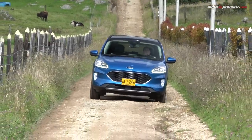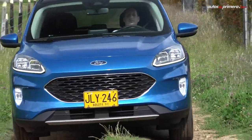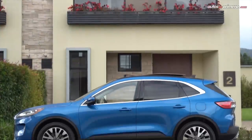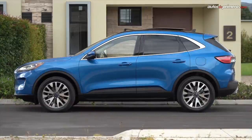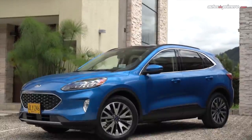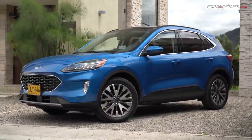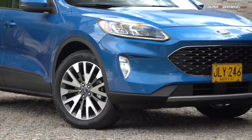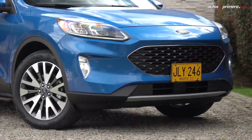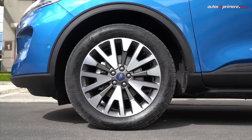Esta nueva generación de la Escape adopta la nueva plataforma modular C2 de la marca y ahora es de mayor tamaño que el modelo anterior, pues mide 4,61 metros de largo, 1,88 metros de ancho y 1,68 metros de alto, y su distancia entre ejes es de 2,71 metros. Por otro lado, su altura con respecto al piso es de 18,5 centímetros, lo cual está dentro del promedio para este tipo de carrocerías en su segmento.